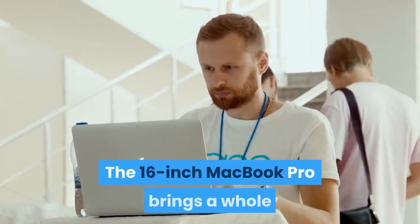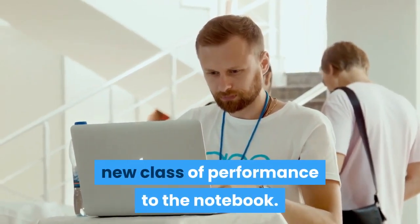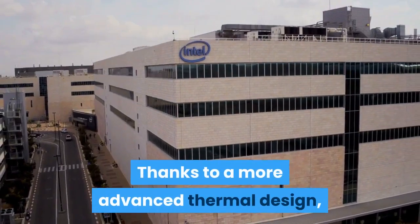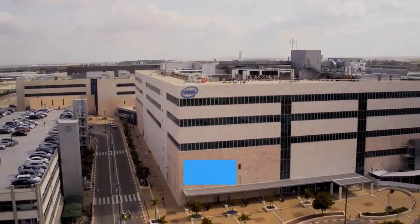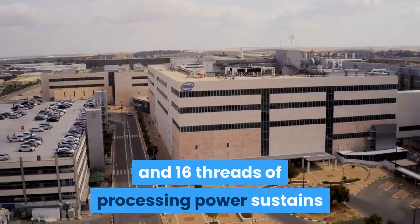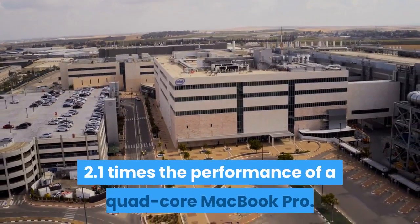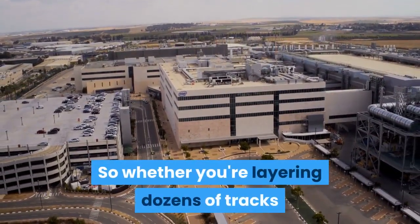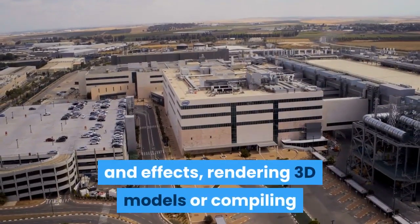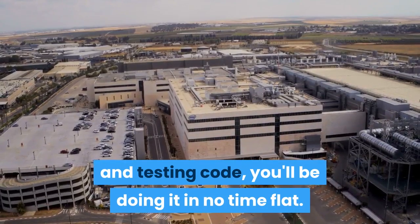The 16-inch MacBook Pro brings a whole new class of performance to the notebook. Thanks to a more advanced thermal design, the Intel Core i9 processor with up to 8 cores and 16 threads of processing power sustains higher performance for longer periods of time — 2.1 times the performance of a quad-core MacBook Pro. Whether you're layering dozens of tracks and effects, rendering 3D models, or compiling and testing code, you'll be doing it in no time flat.